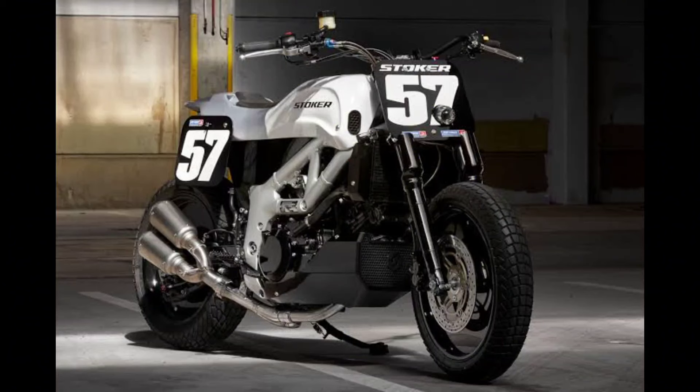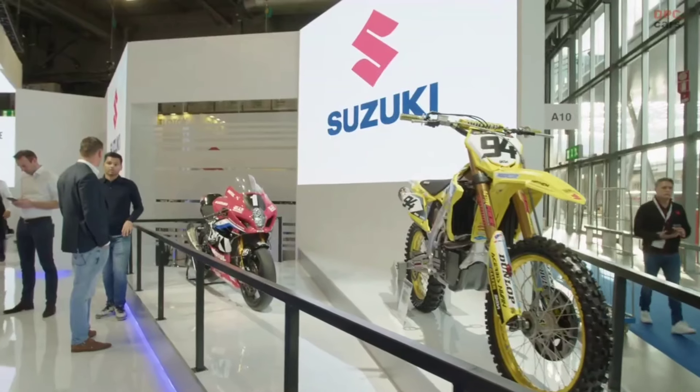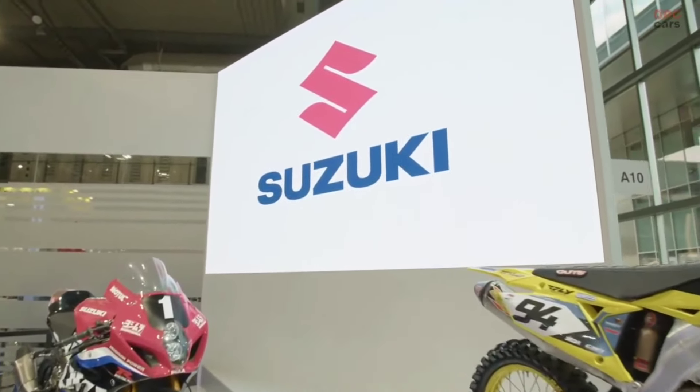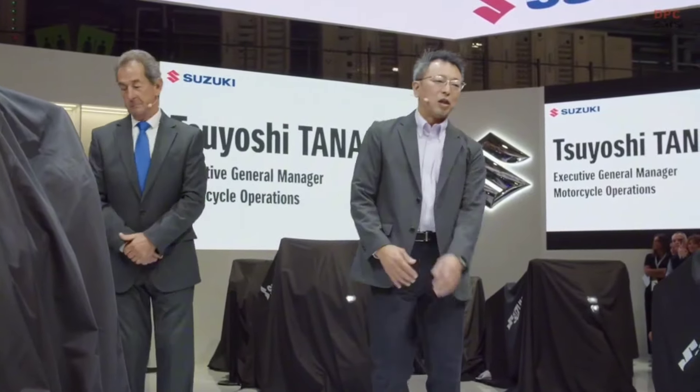Performance with purpose — beyond its striking appearance, the street tracker conversion enhances the SV-650's performance for urban dominance. Upgraded suspension components ensure a smooth ride over varied city terrains, while the modified geometry enhances agility, making it a nimble navigator through congested streets.